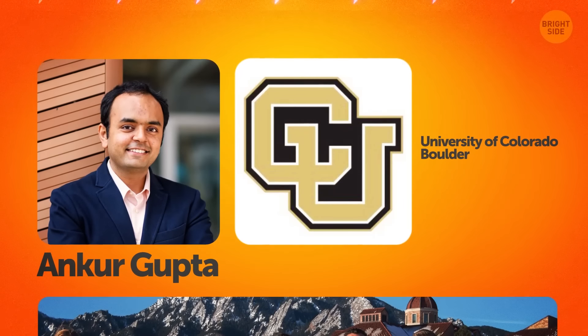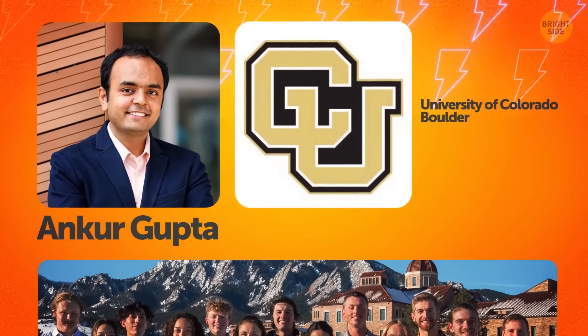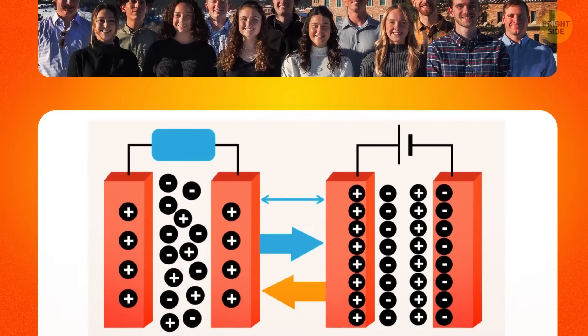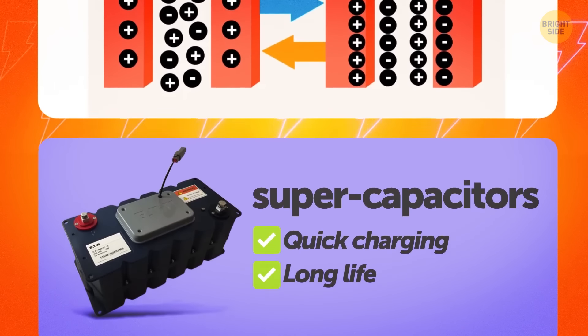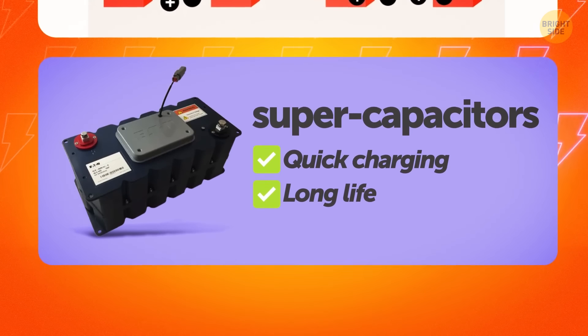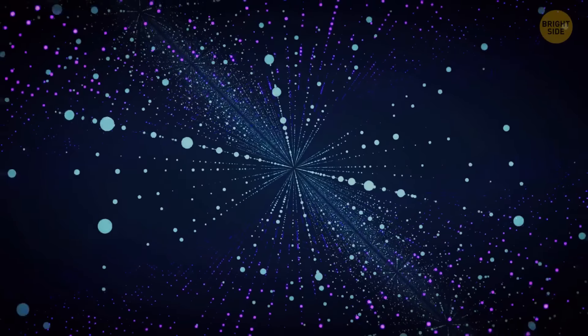Ankar Gupta, the brain behind this discovery, along with his team of researchers at the University of Colorado Boulder, found a way to make charged particles move really fast through tiny pores. This breakthrough can lead to the creation of super-efficient energy storage devices called supercapacitors. Not only do they charge up super quickly, but they also last longer than regular batteries. According to specialists, the magic lies in the efficient movement of ions.